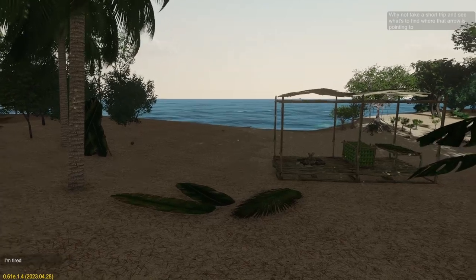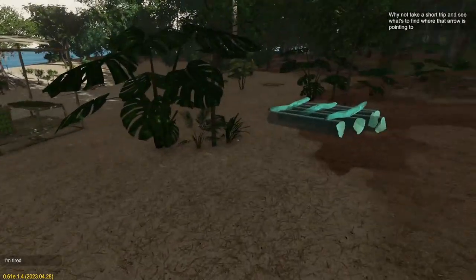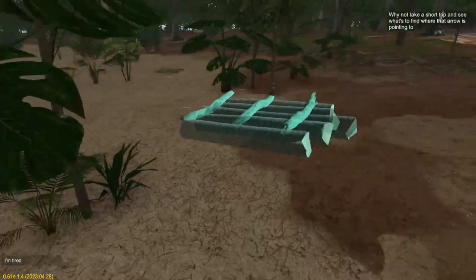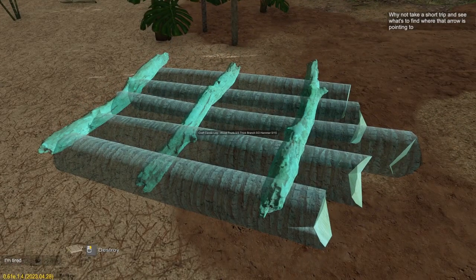Hello and welcome back. I am in the process of making myself a little boat instead of a raft. I'm just going to make a log canoe.